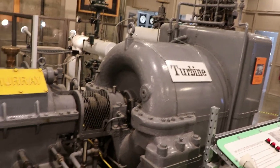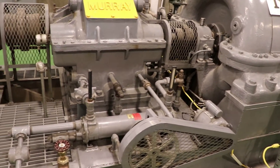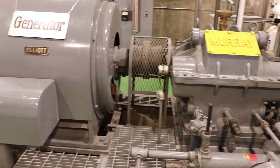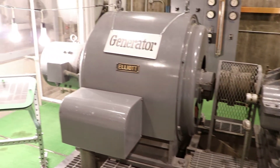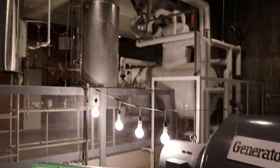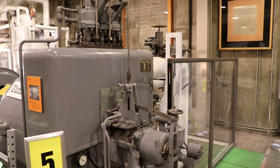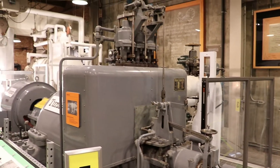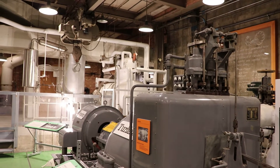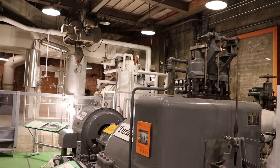Uranium-235 atoms fission when struck by a neutron — that produces heat and the chain reaction was harnessed here to generate electricity. The heat was carried from the reactor core by liquid metal, which heated a second system of liquid metal, which then heated water to make steam to drive the generator's turbine. This reactor could also be fueled by plutonium-239, and that's what makes this a breeder reactor — because it bred more plutonium-239 atoms than the uranium atoms it consumed.